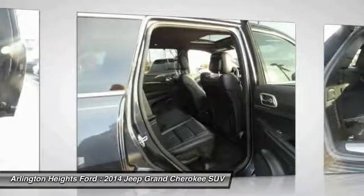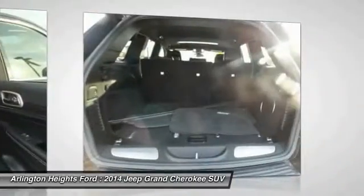Power steering, HomeLink garage door opener, cruise control, and floor mats.